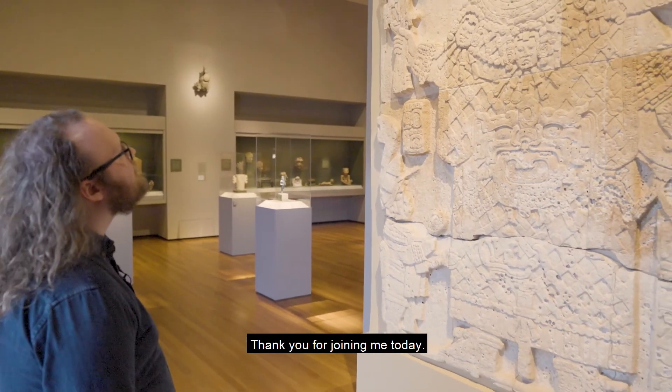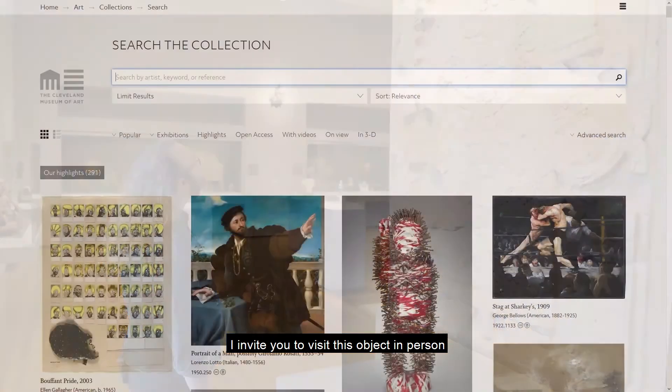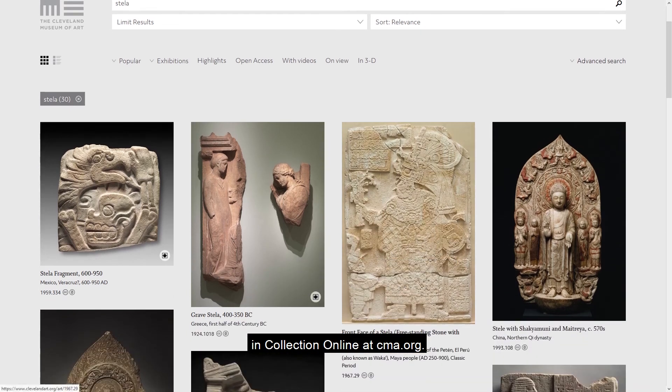Thank you for joining me today. I invite you to visit this object in person or learn more about this object and others in the collection online at cma.org.